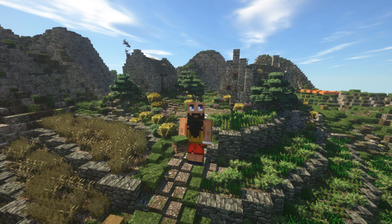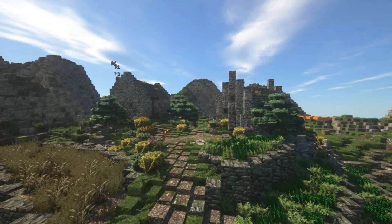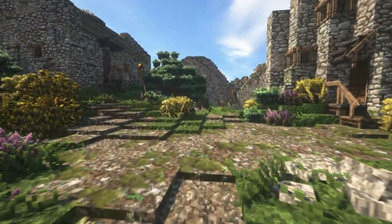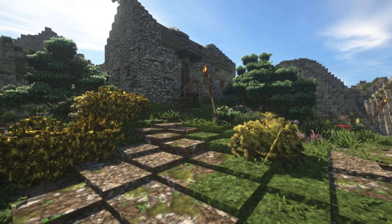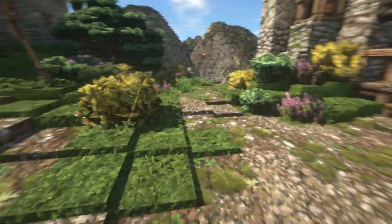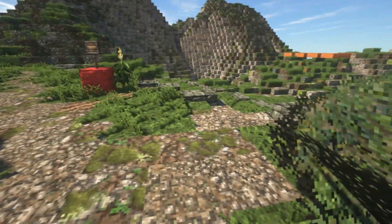Hey guys, ViggoMan here and welcome back to another video from Akan. Today we are back expanding this beautiful little village we've been working on. I'm super inspired for this project and I just love the vibe we've created here. Everything fits so nicely together and feels so alive — the paths, the layering of the grass blocks, the bushes, plants, torches, and trees. Everything is really working in our favor.